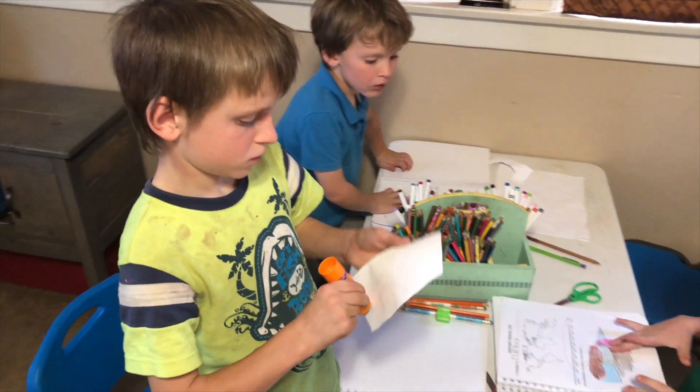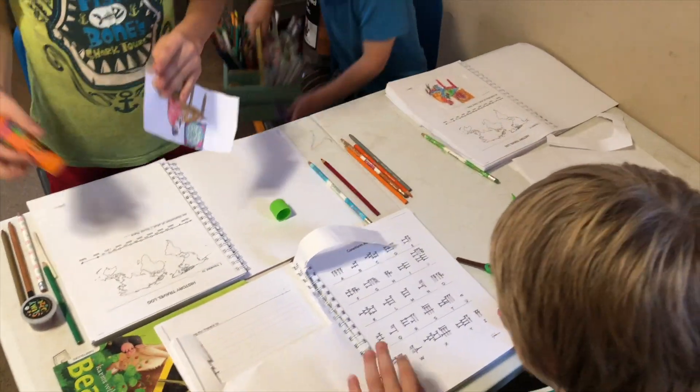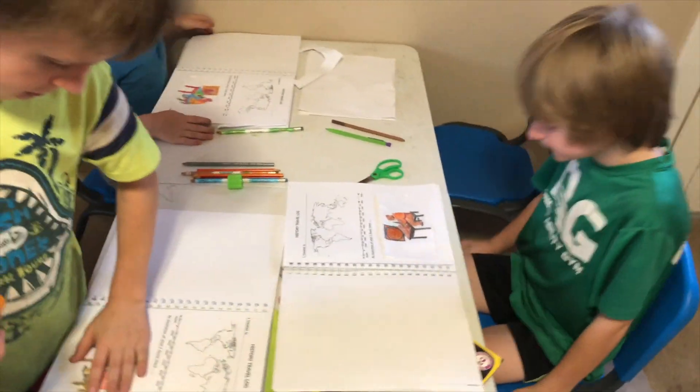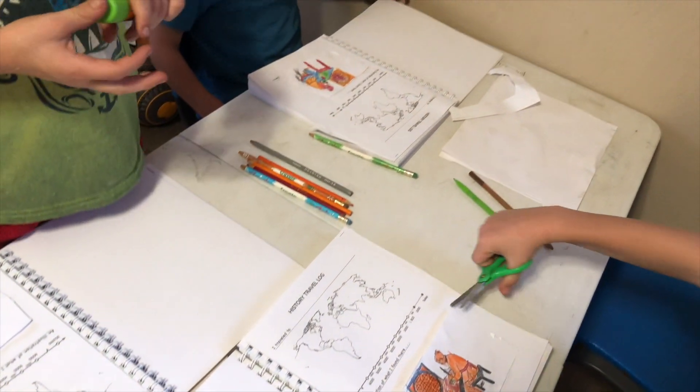On history or science days, we all sit down together and work through the curriculum. In the next few weeks I'll have full reviews of our History Quest history curriculum and the Real Science Odyssey curriculum, so be on the lookout for those. We typically complete them on Fridays since I have fewer meetings that day, and then use the weekends for more extended activities — field trips, extra YouTube videos, or whatever the case may be. We use one weekday to get the core reading and activities done, and weekends for exploration.